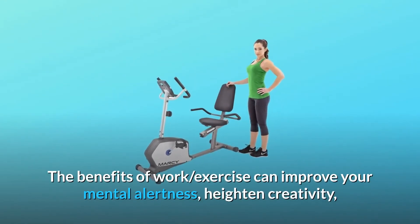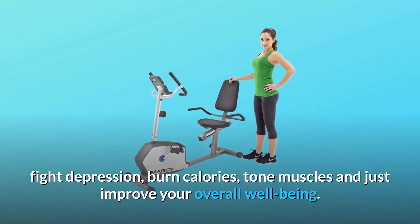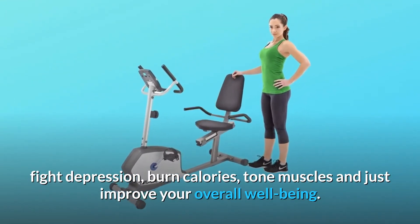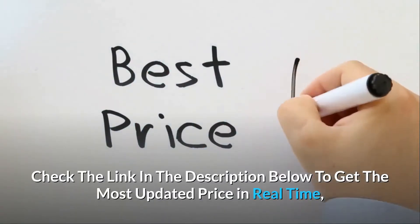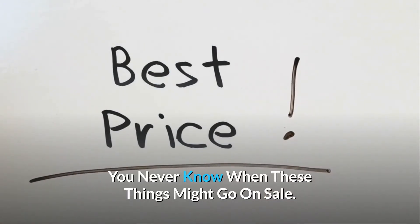The benefits of working while you exercise can improve your mental alertness, heighten creativity, fight depression, burn calories, tone muscles, and just improve your overall well-being. It comes with a 3-year limited warranty. Check the link in the description below to get the most updated price in real time — you never know when these things might go on sale.